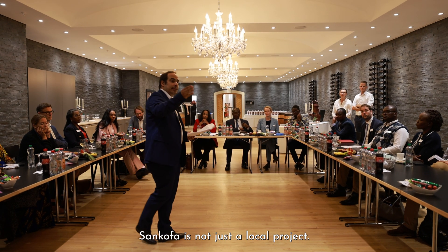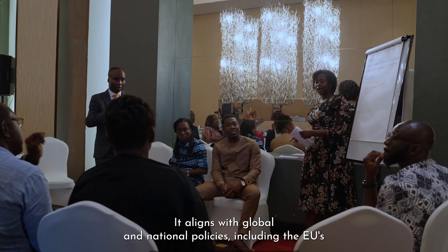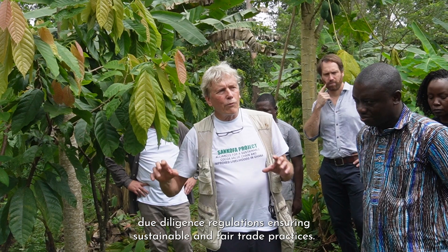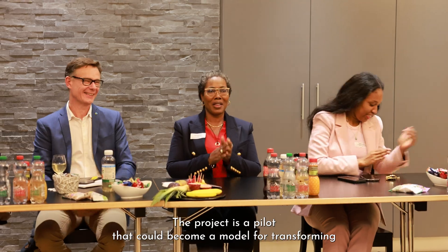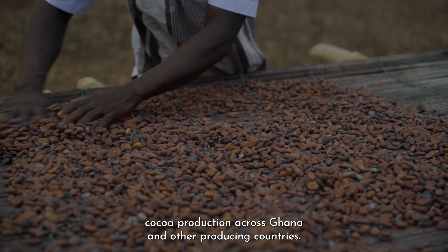Sankofa is not just a local project. It aligns with global and national policies, including the EU's due diligence regulations, ensuring sustainable and fair trade practices. The project is a pilot that could become a model for transforming cocoa production across Ghana and other producing countries.